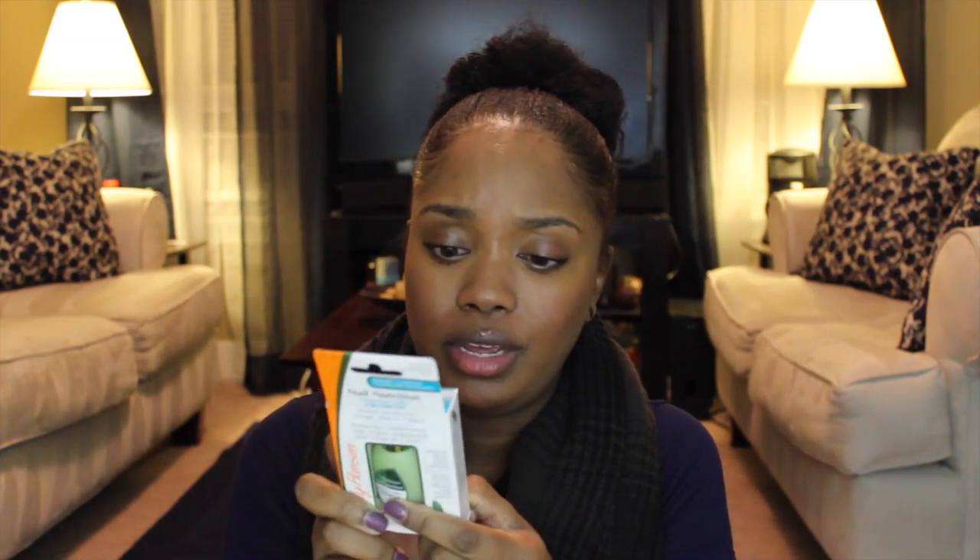I'm also trying to grow my nails again, so I got the Sally Hansen nail nutrition with green tea and olive for growth. They say you should notice longer nails in seven days — we'll see about that. You just paint it on your nails every other day. My nails are short again because I cut them, but I love long nails. This was around $7, and the serum was about $18.